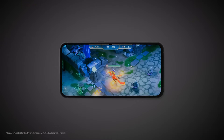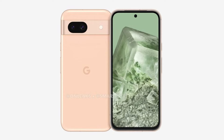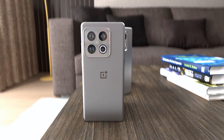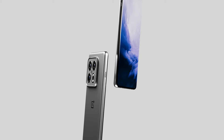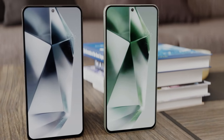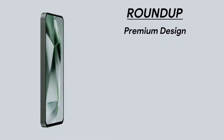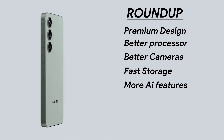The S24 FE will compete against the Pixel 8a and the upcoming OnePlus 13R — the OnePlus 13R will also be a strong competitor. It will be interesting to see how these phones compete against each other. To round out the main upgrades of the S24 FE: more premium design, better processor, better cameras, fast storage, and AI features.